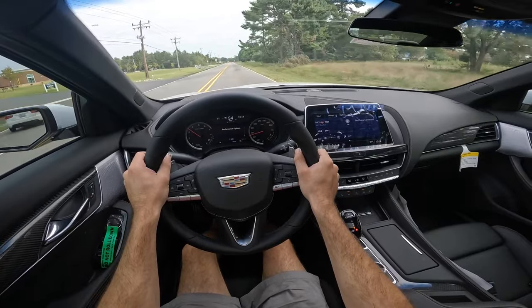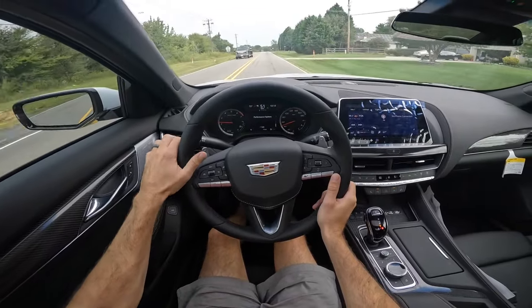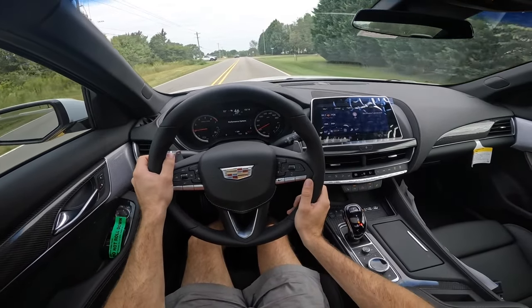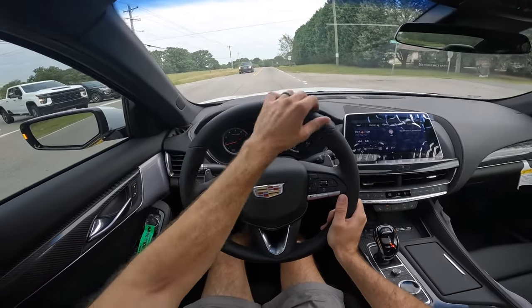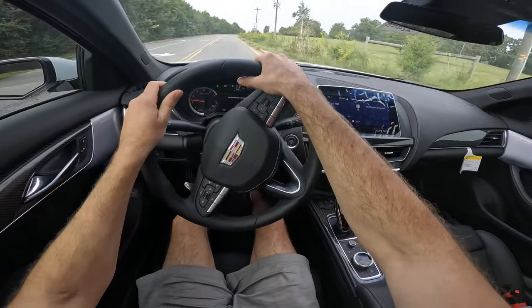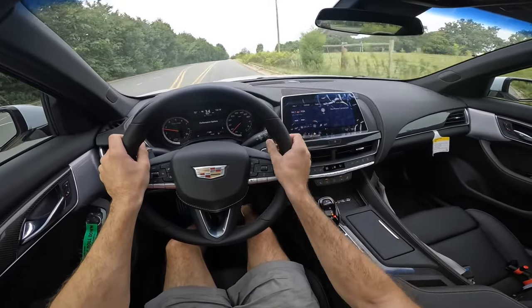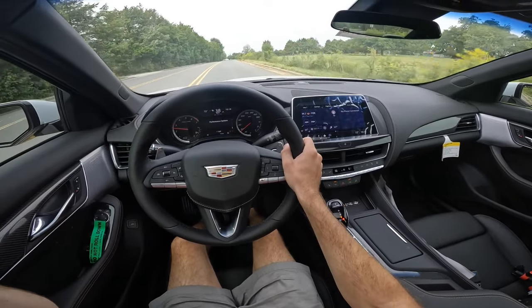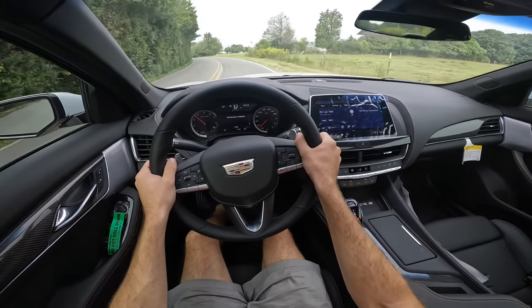It has a pretty tight turning radius, which is nice, and visibility is good. The shifts are incredibly quick and those pops sound great. That's going to wrap it up for the 2024 Cadillac CT5-V. Huge shout out again to Randy Marion Cadillac for providing the sedan. Check out their website — link in the description. Give the video a thumbs up if you enjoyed it, and consider subscribing so you don't miss our daily uploads. See you in the next video.